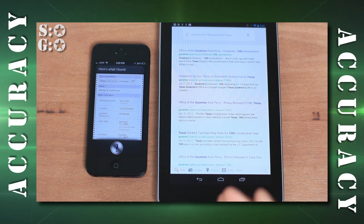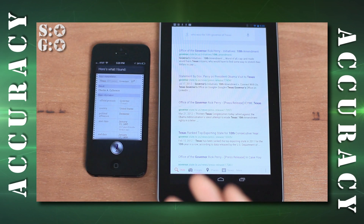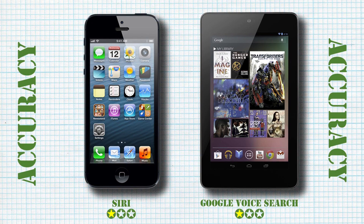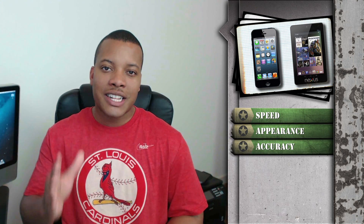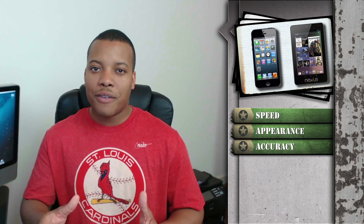Overall from doing this test, Siri is more accurate — it's able to recognize different phrasings and is more in tune with the natural language of a human to find the answers you're looking for. I give this category to Siri. With Siri winning that final category, Siri takes the cake in this battle between Siri and Google Voice Search.